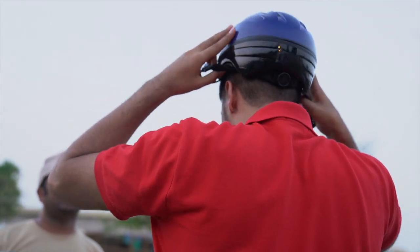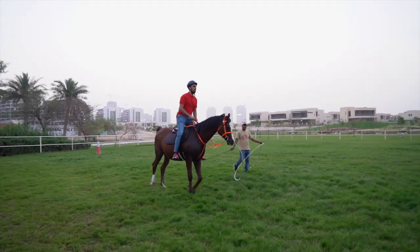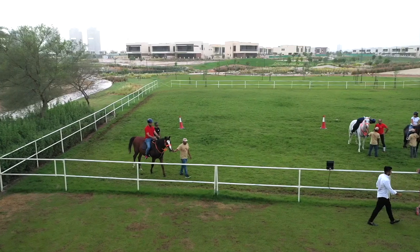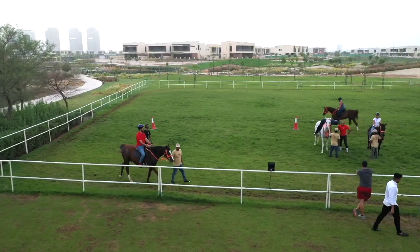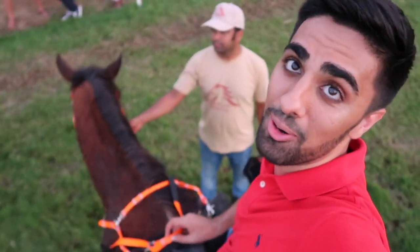So this is the last activity I'm doing for today — I'm going horse riding. It has been an amazing day. We just finished on the horse, and now we're going to go back over to the villa and call it a day, guys. But hey, that was fun!